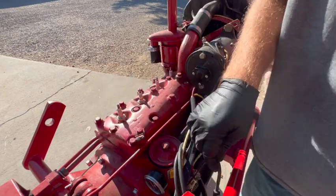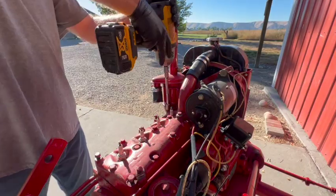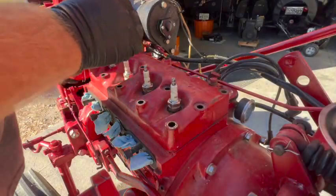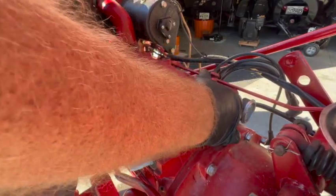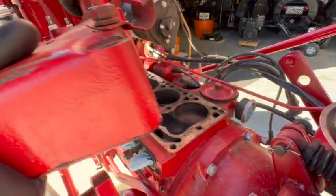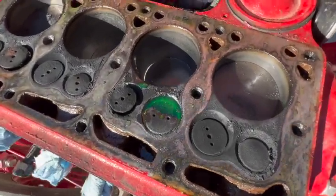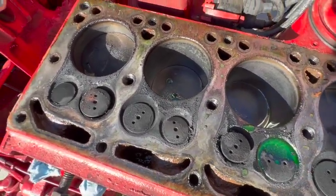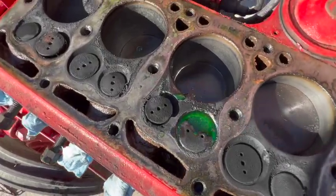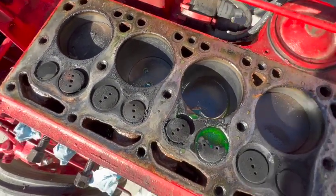One, two, three, four — got those labeled just to make things easier for myself when I put it back together. Let's see what we've got. So here we are — we've got a bunch of oil residue, which of course we were expecting with all that blow-by. Those valves are just caked with it. This coolant I don't think was actually inside there — I think I just spilled some down there from the water jacket from the head when I was taking it off.